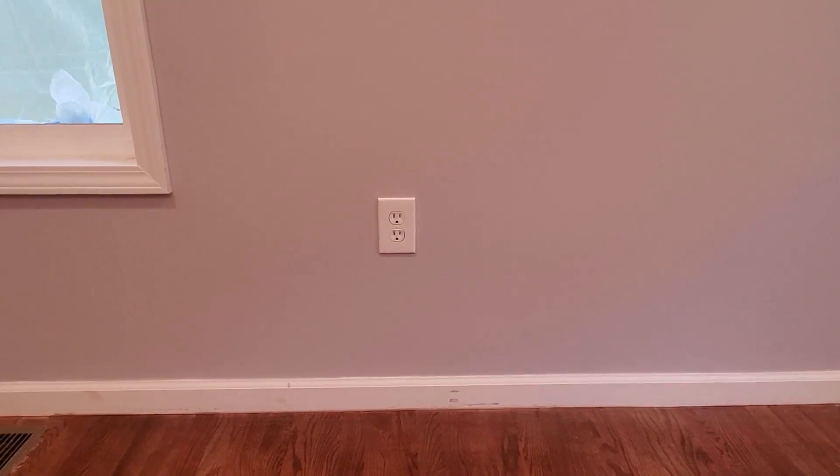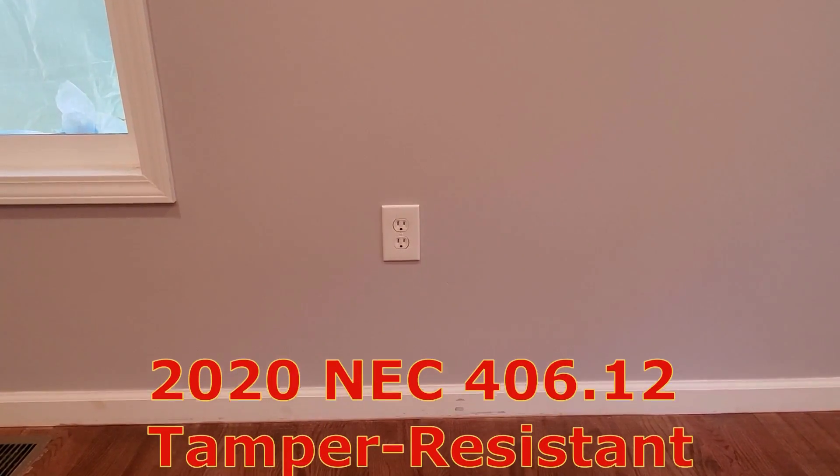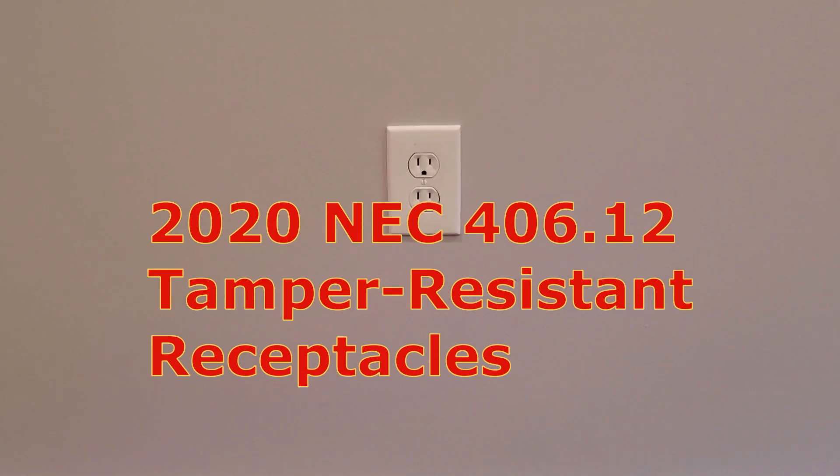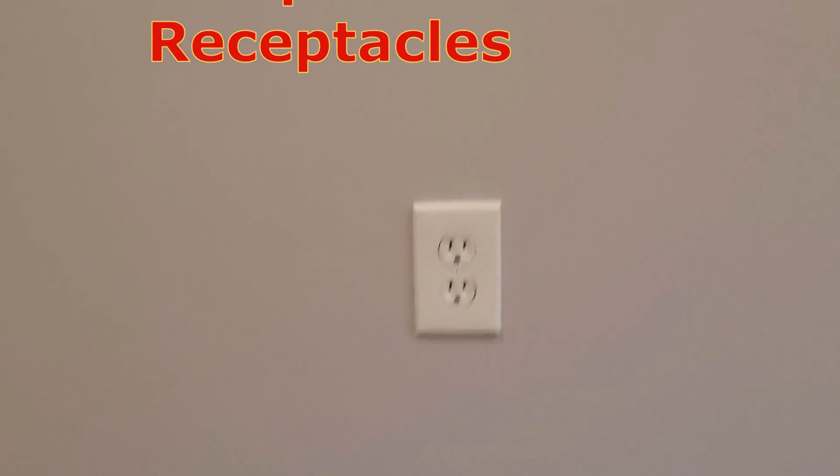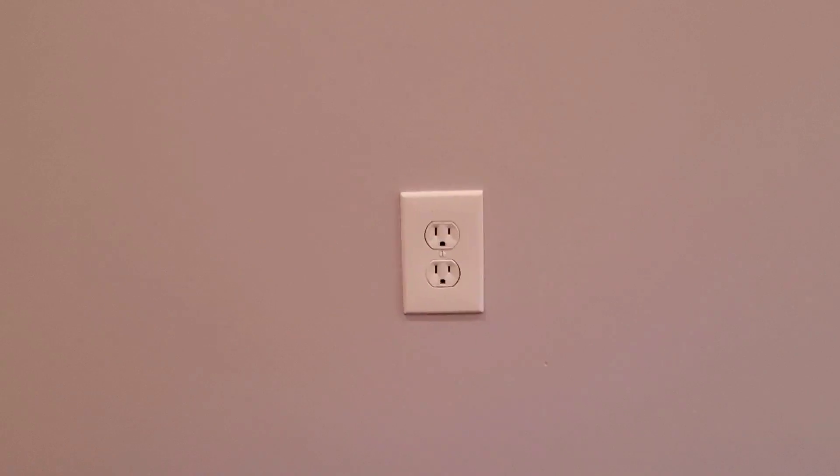I still run across this a lot in new construction: all outlets, all receptacles must be tamper-resistant. All new receptacles, all new electrical outlets must be tamper-resistant.